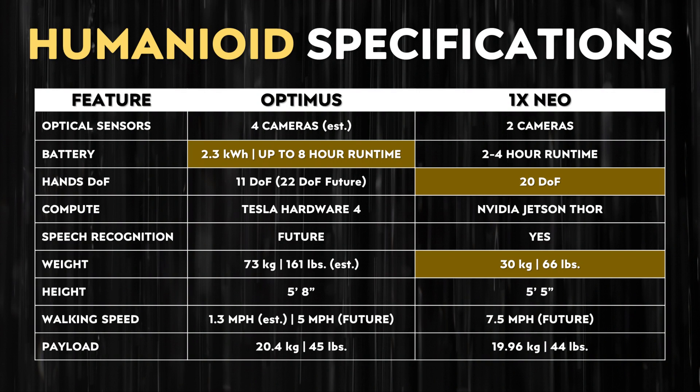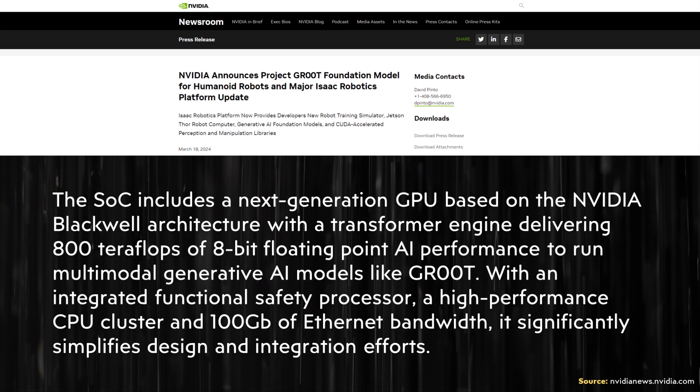When it comes to optical sensors, NEO is going to have two cameras mimicking human eyes, while Optimus will likely have four cameras. We don't know NEO's battery size, but 1X expects a two to four hour runtime, whereas Tesla expects up to eight hours. For hands, NEO has 20 degrees of freedom, while Optimus currently has 11, though that will increase to 22 degrees of freedom with Tesla's next generation hands. For compute, Tesla uses their own in-house hardware while NEO uses NVIDIA's Jetson Thor — both solid systems.